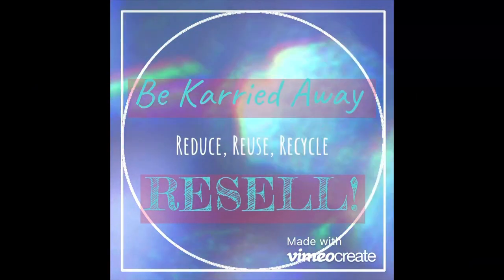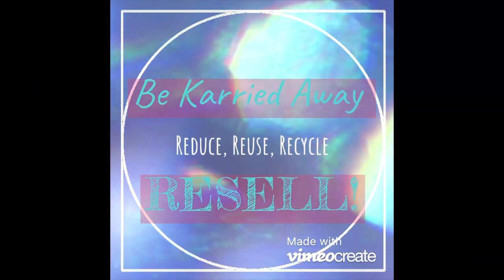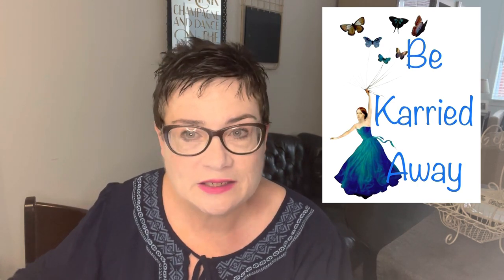We're actually really close to the thrift store so we're walking over there now. Hi YouTubers, resellers and thrifters, my name is Carrie, my channel here on YouTube is Be Carried Away. I'm a sometimes part-time, sometimes full-time reseller and I sell primarily on eBay, also Poshmark, Facebook Marketplace, Mercari, and a little bit on Depop.